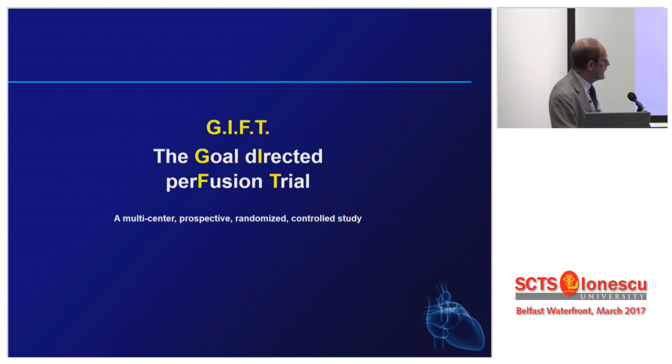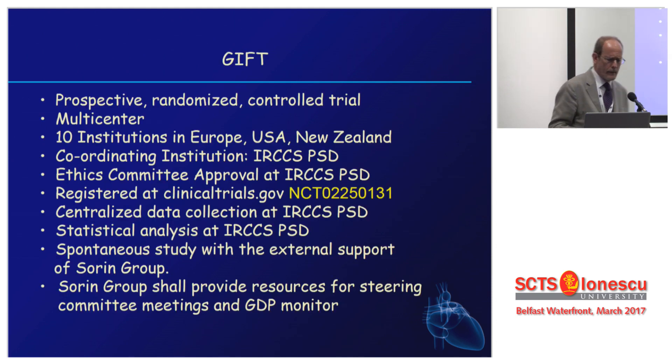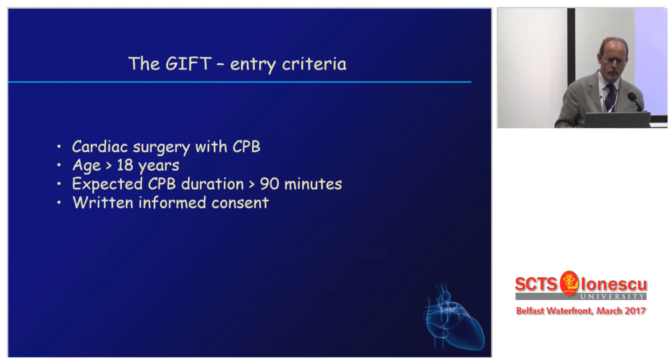Three years ago, we started the goal-directed perfusion trial — GIFT — a multicenter prospective randomized controlled study on the concept of goal-directed perfusion. There were 10 institutions in Europe, USA, New Zealand, and Australia that started collecting data on this patient population.